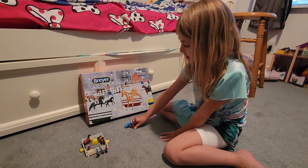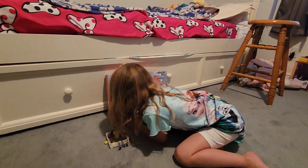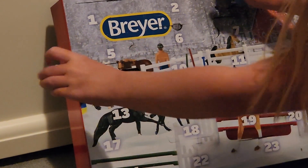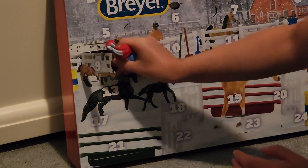All right, she can open and help open number nine. Yesterday you got the tools — what did you get today?